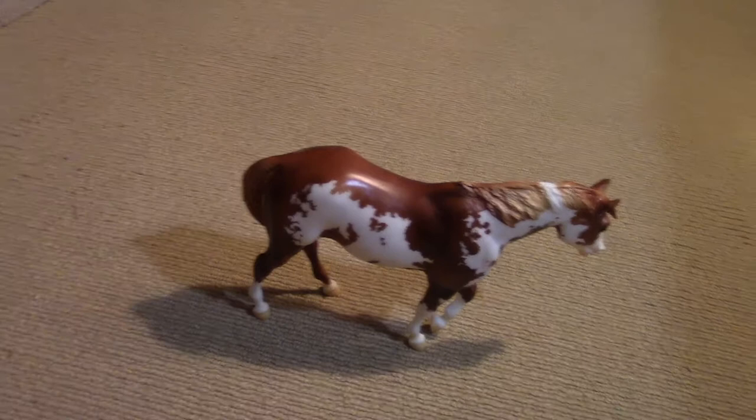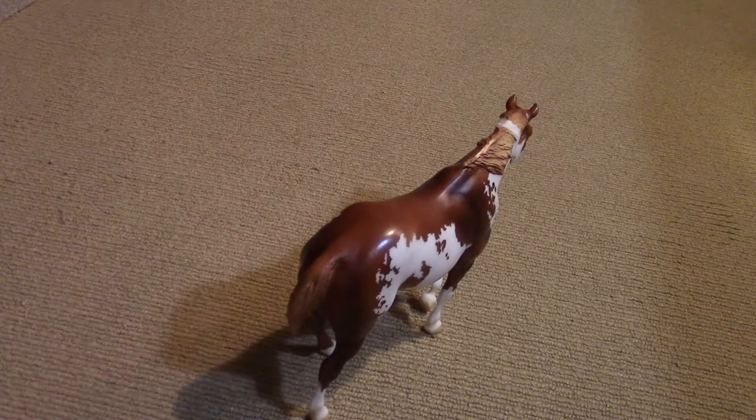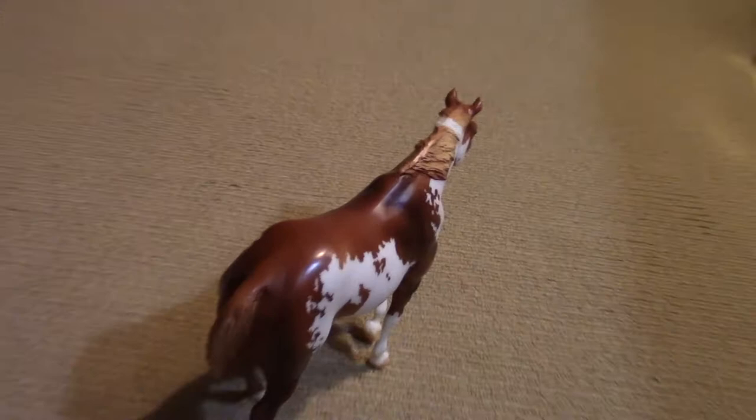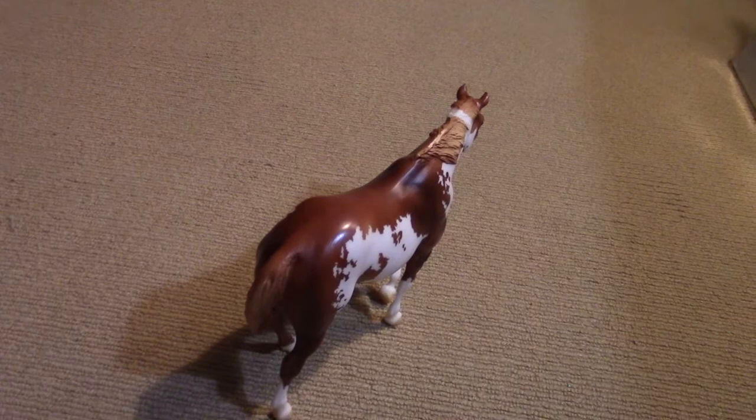The rest of my Breyer horses are in boxes. I'm going to try to have two minutes at least for each horse. I like everything about her, really. I especially love this part right here where the white is at on the mane. I don't know why, I just really love it. I think I'm going to include her in Seekers if you guys watch that.